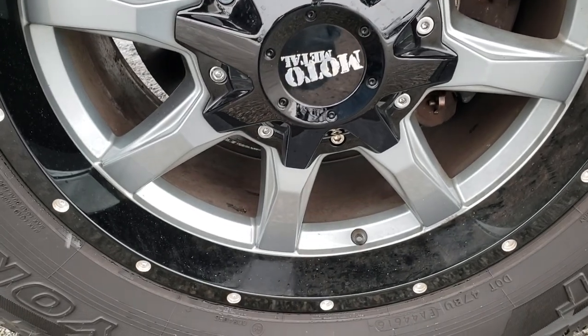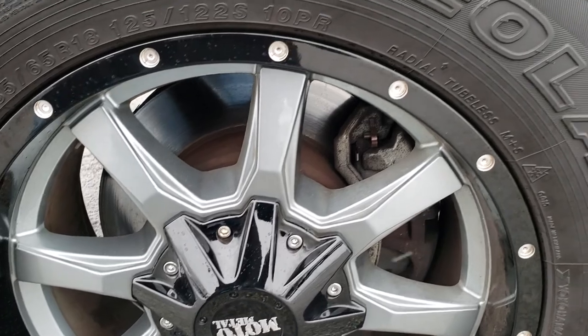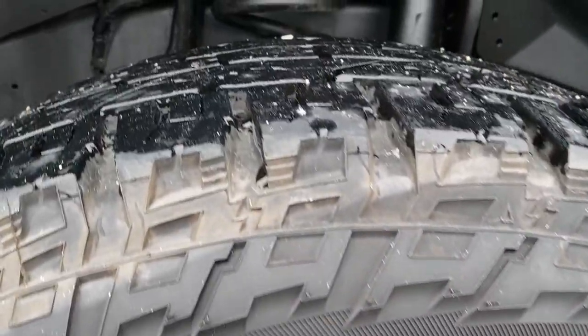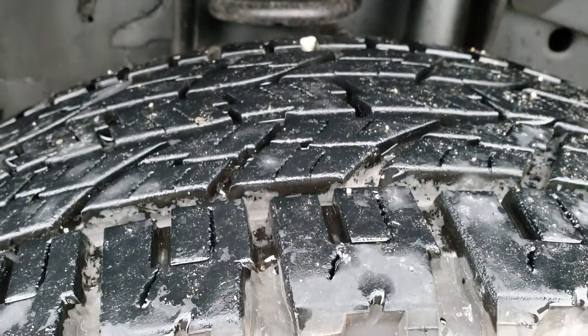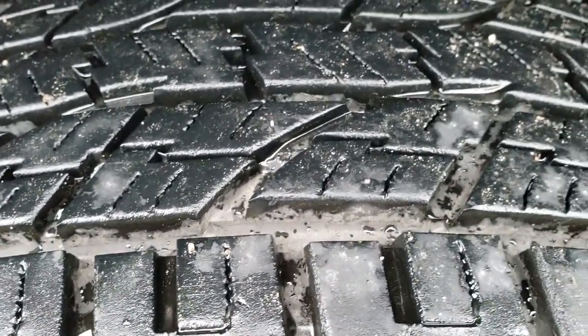Comes with Moto Metal painted alloy rims and it has Yokohama Geolander LT 285 65 R18 tires. These tires I would say have 80 to 90% of the tread left. Lots of tread left on those tires.